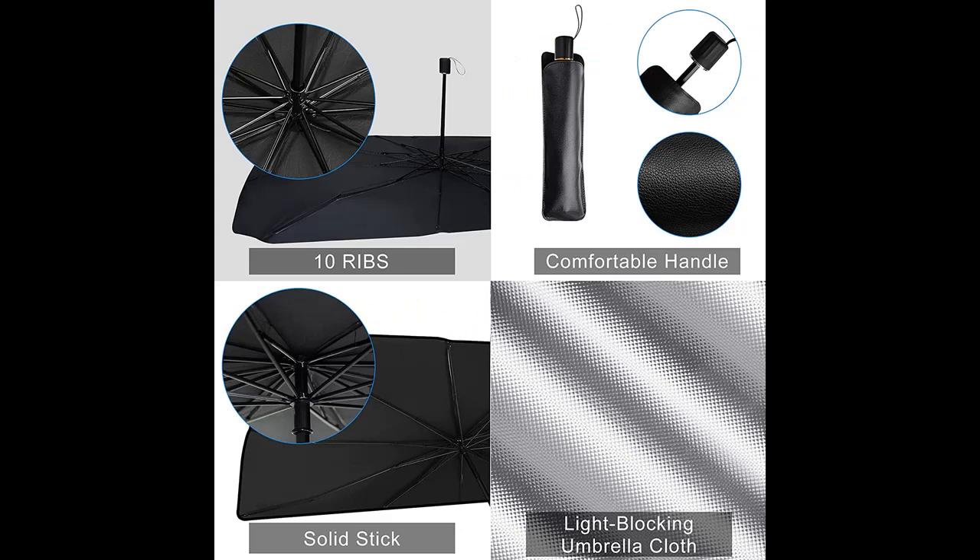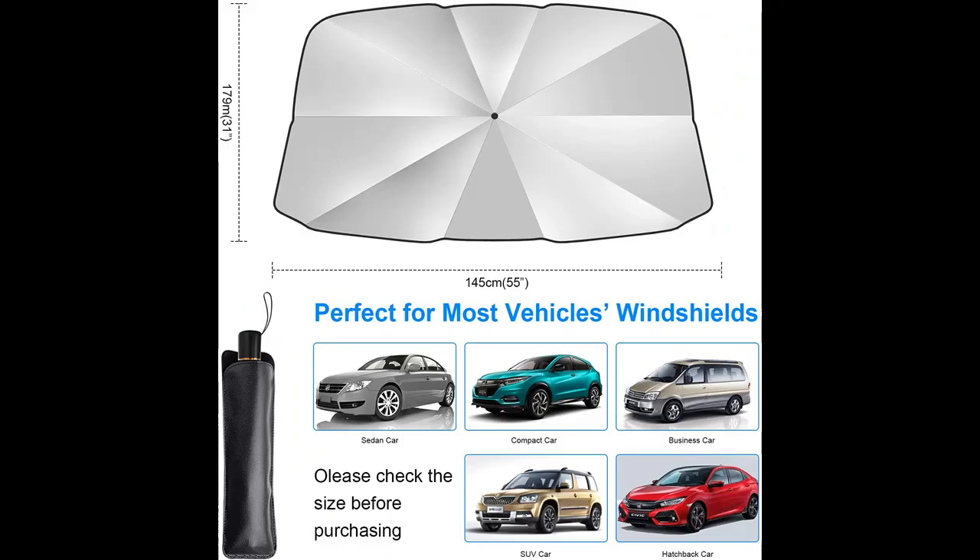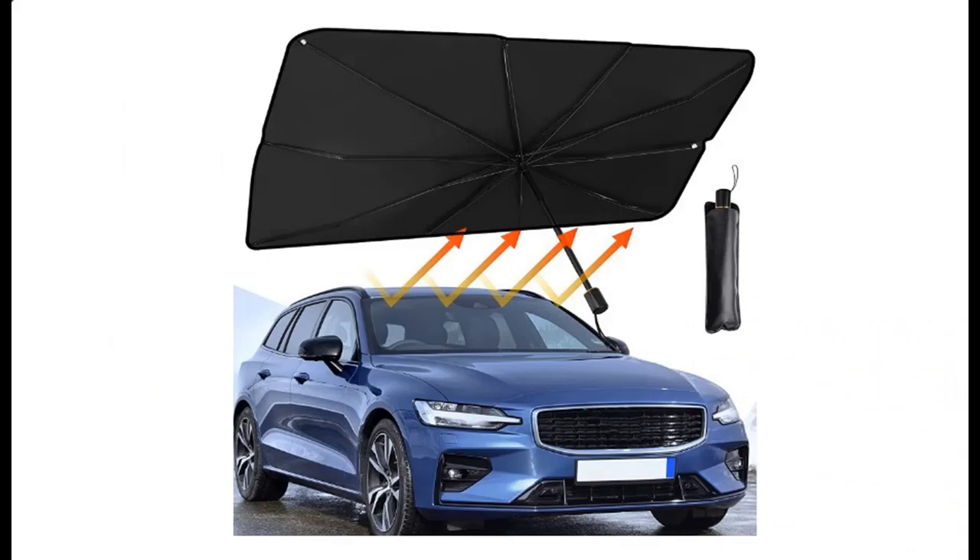The umbrella-style car windshield sunshade works just like a regular umbrella — very easy to open and fold within a few seconds. Easy to store with its storage bag, and can be placed in the car door, central console, and glove box.